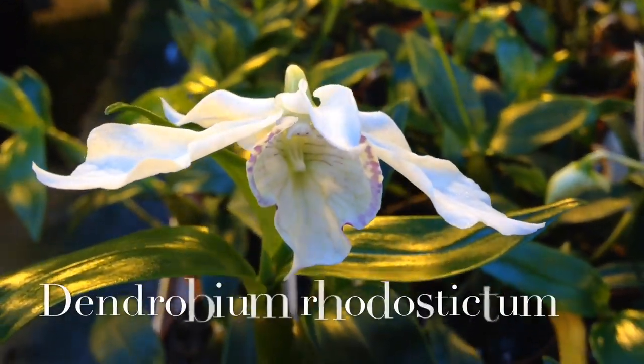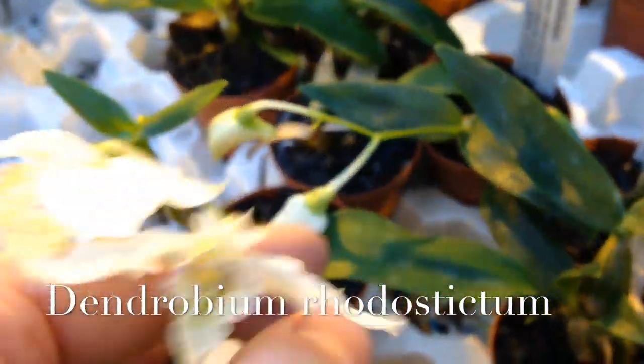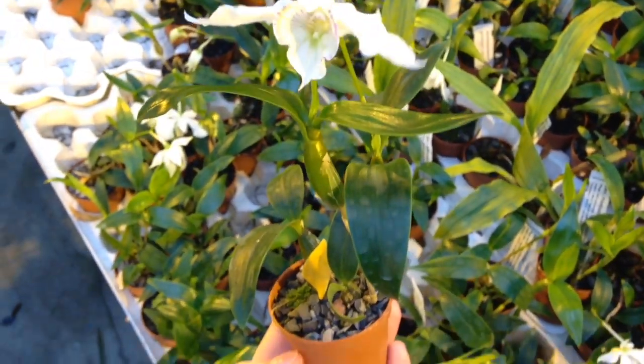And look at this — it's the cutest little dendrobium of the Latouria section. It's Dendrobium Rhodostictum. The flowers are like little birds or butterflies. I really like that plant and it was tiny. The pseudobulbs were interesting too — they were like pseudobulbs on a stick.